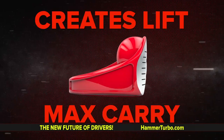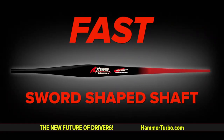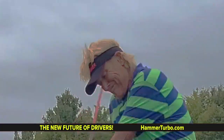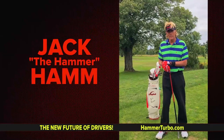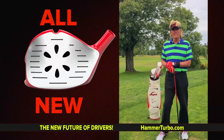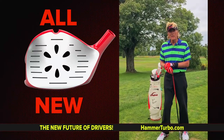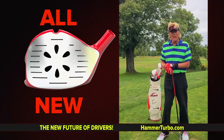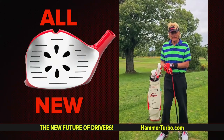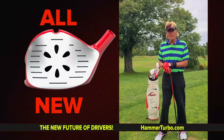This club creates lift for max carry and boring effect, and is the only driver with a speed shaft flat like a sword, and dead straight. I'm the Hammer. I've been putting aerodynamics, science, and physics in golf for 25 years. I'm going to show you the coolest driver on the planet — the iconic science of speed in golf — the all-new Hammer Turbo Air driver.